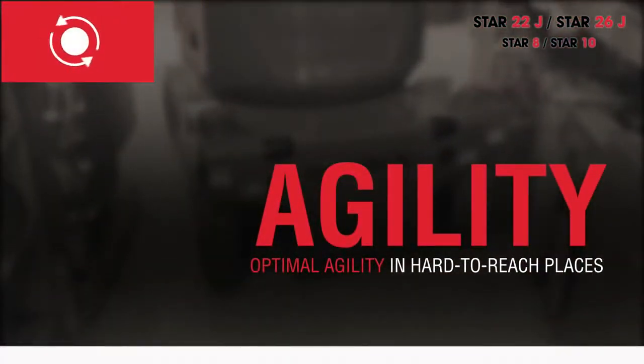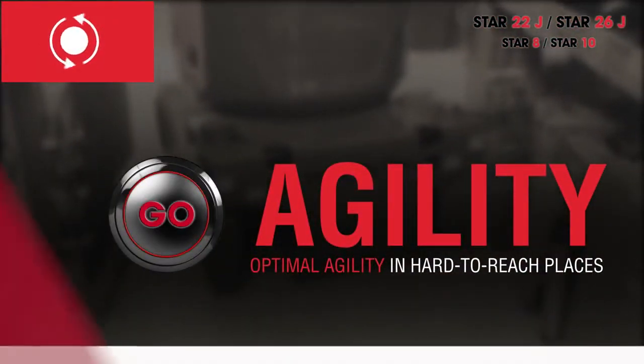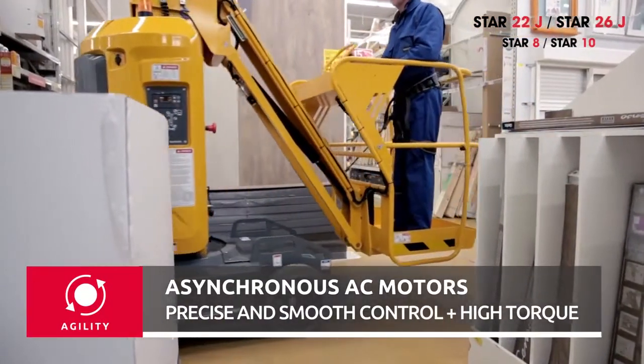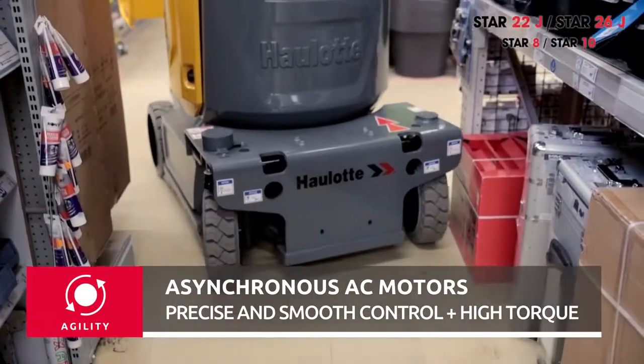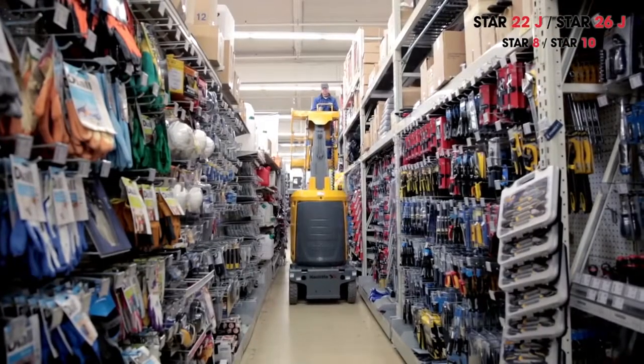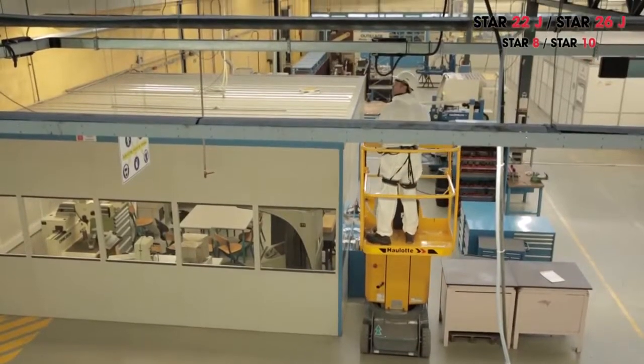Star is so agile that it can get to the hardest-to-reach places. Its asynchronous AC motor gives it high torque and precise, smooth control. It features fingertip operating and driving with unparalleled accuracy and comfort.